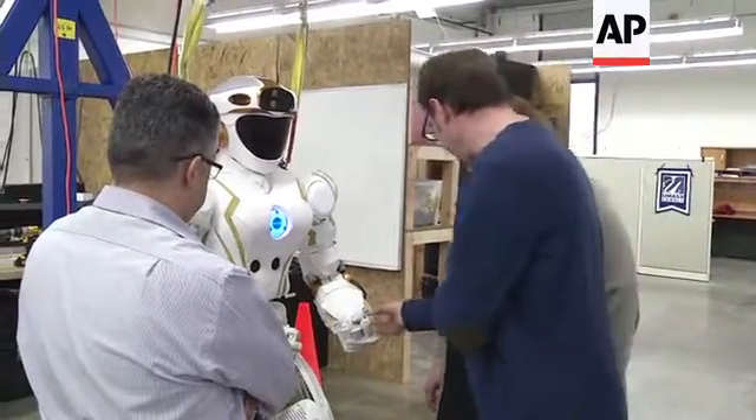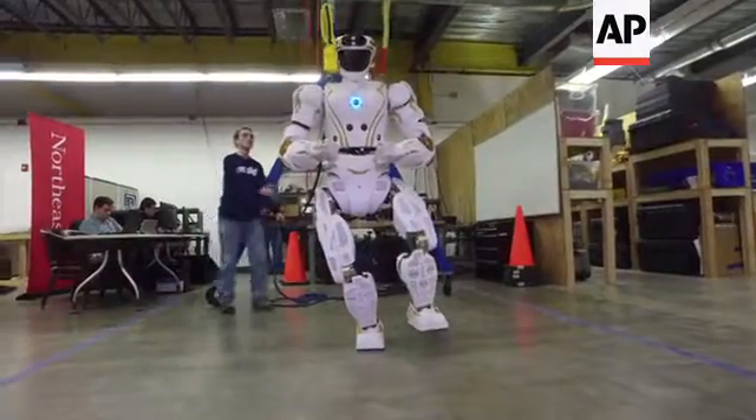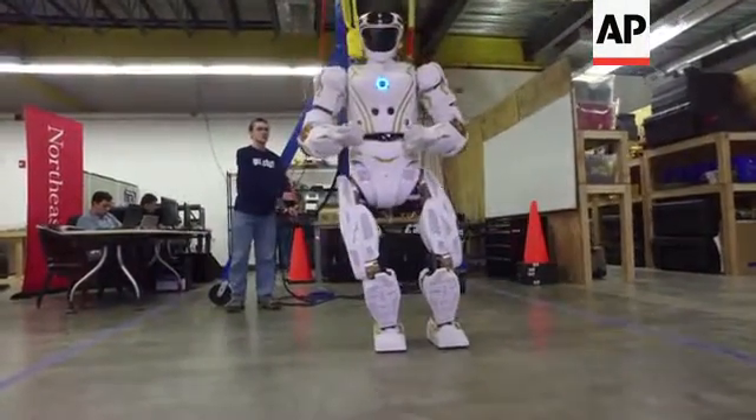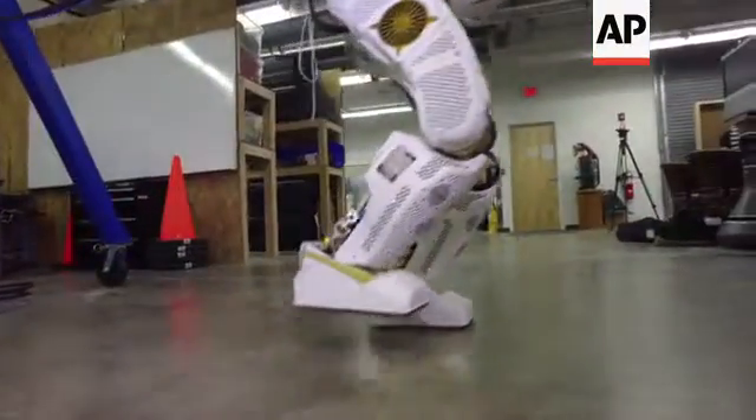Val is one of four sister robots in NASA's Valkyrie project. Three are currently on loan to universities. The University of Massachusetts Lowell and Northeastern University are trying to work out some of the robot's kinks.